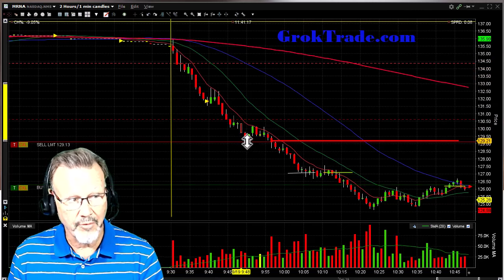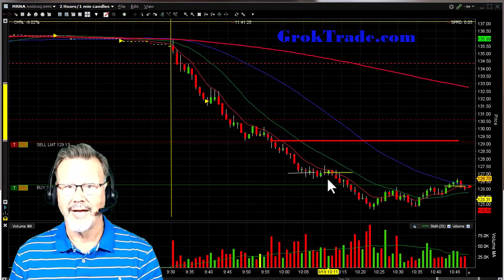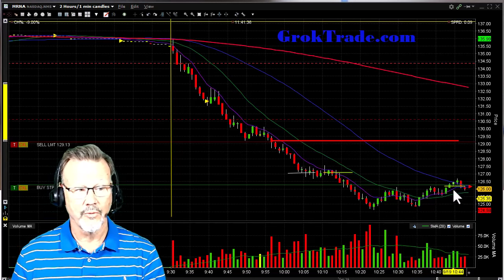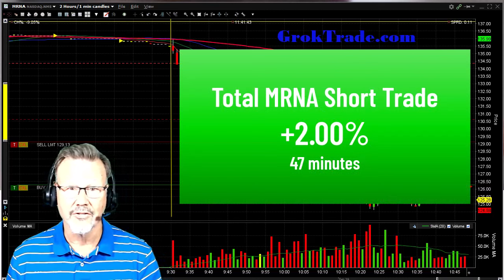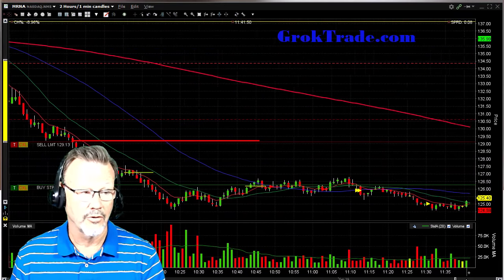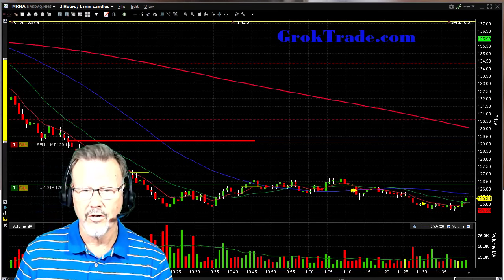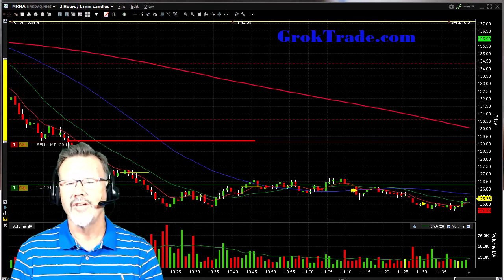Let's review the entire trade: MRNA was falling, pulled back up to the 8 EMA line of resistance, fell back down and I got in short. When it stalled I took out the first half, and the second half eventually broke above $126 and stopped me out — for a total trade of 2.0% in 47 minutes. After that it just went sideways. At about 11:40 a.m. it still had not broken back above $127.